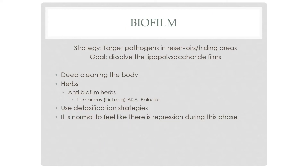Once you've done the cleaning, it's time for the deep cleaning — dredging bacteria up from their hiding places. For this you use biofilm herbs. One is Di-long, also called boluoke, which comes from an earthworm, along with other detoxification strategies. It is normal to feel some regression during this phase because the deep cleaning brings things back up. People may feel like they're taking a couple of steps backwards, but this is an important part of treatment.